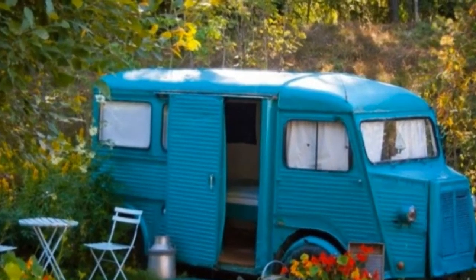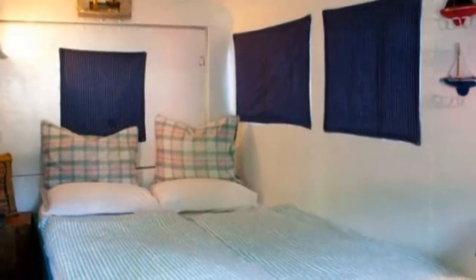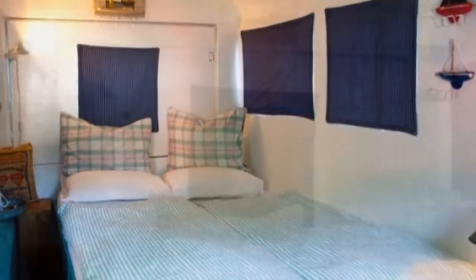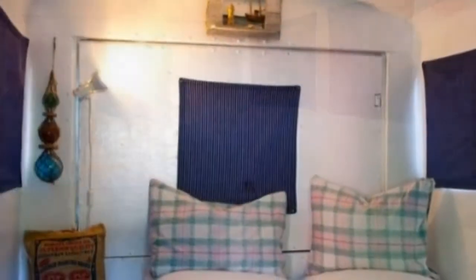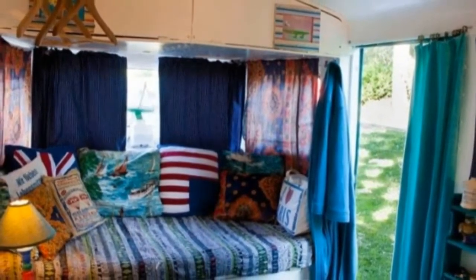This old bread van converted into a guest bedroom isn't exactly a fully functioning cabin or tiny house, but I still thought you might enjoy it since I did. Basically it's just a private bedroom. Inside there's no bathroom, shower, or kitchen — just space for sleeping and hanging out in peace. It's heated and has Wi-Fi, too.